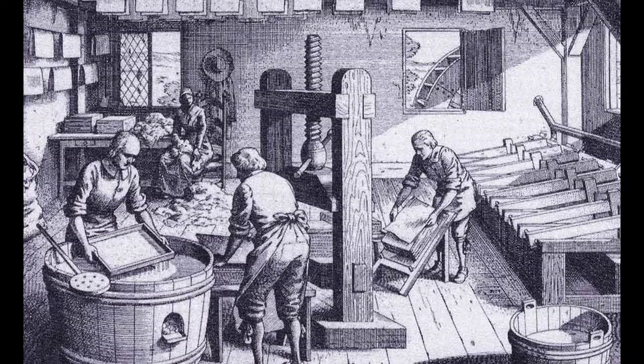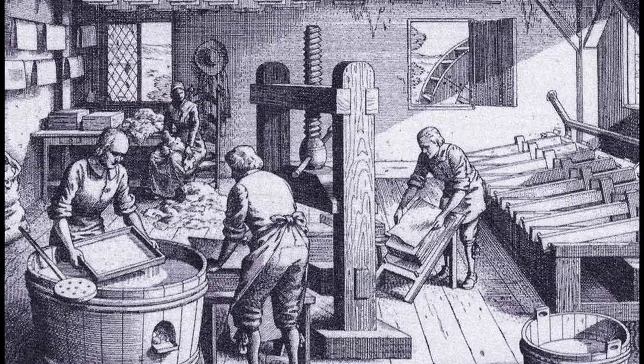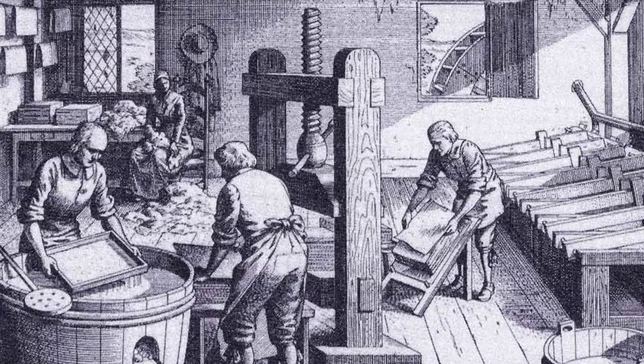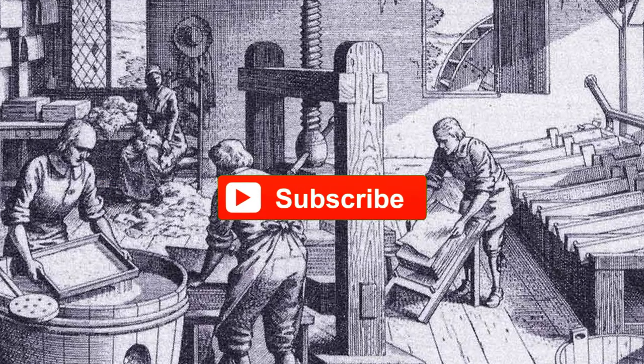So that was all about the history of paper — the invention of it, and how what is today just a common everyday paper between us has a very big history. If you liked the video, do not forget to subscribe to the channel. Thank you so much.